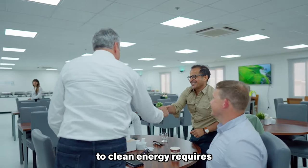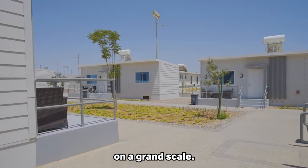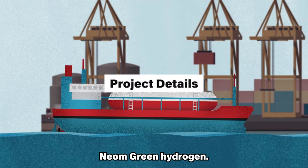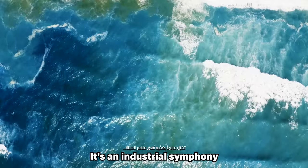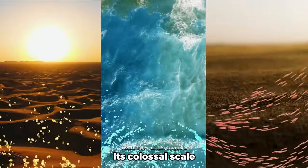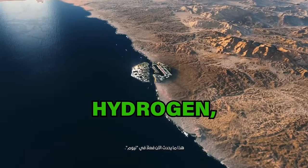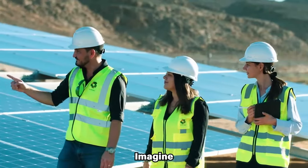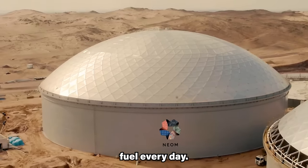But transitioning to clean energy requires more than whispers — it demands action on a grand scale. NEOM Green Hydrogen Company's project isn't merely a factory; it's an industrial symphony powered by sunlight and wind. Its colossal scale will translate to a daily output of 600 tons of green hydrogen, enough to fuel thousands of clean vehicles or power industrial processes — like filling over 200 Olympic swimming pools with clean fuel every day.